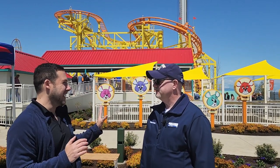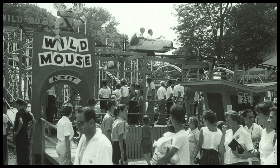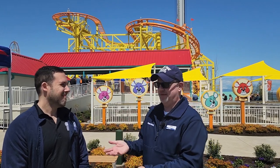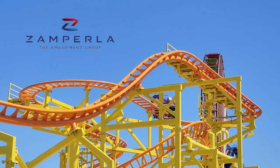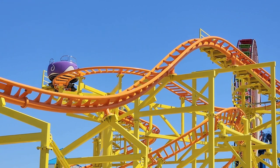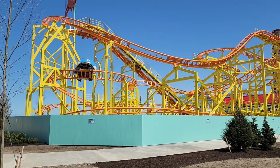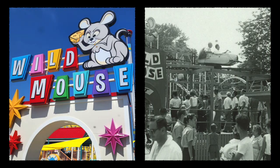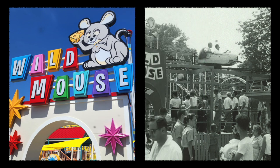So what makes this spinning coaster unique? This is a little different than some of the other Wild Mouse coasters out there, including our own that we had many years ago. It's like a modern version of our old Wild Mouse. We wanted to bring something back from the past. Zamperla had this Twister Freeform coaster available and we named it after our old Wild Mouse. It still has the hairpin turns you'd expect from a Wild Mouse, but then it's got dips and turns that are unexpected, all while doing that 360-degree motion.